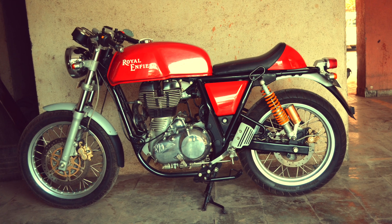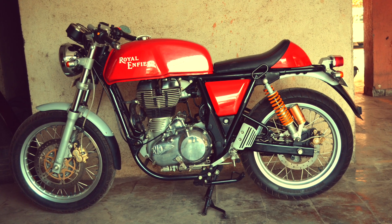Hi guys, I am finally reviewing my Continental GT Royal Enfield which I have had since 2 years.